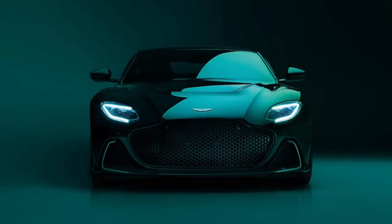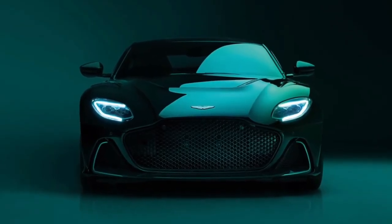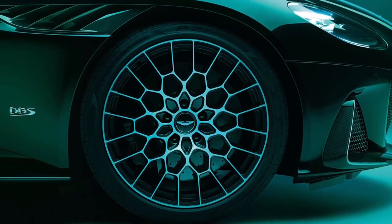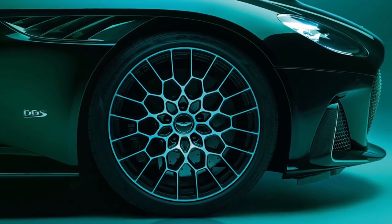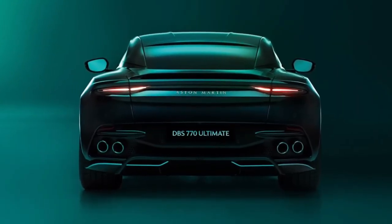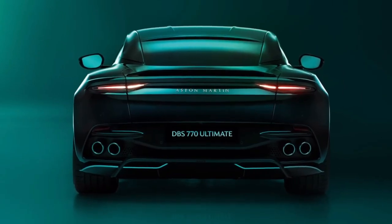This limited edition DBS 770 Ultimate marks the end of current DBS production. Production is limited to 499 examples globally, with the order book already closed. Deliveries are scheduled to begin in Q3 2023.